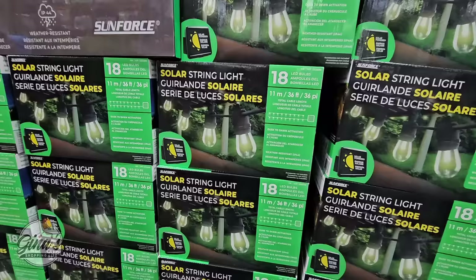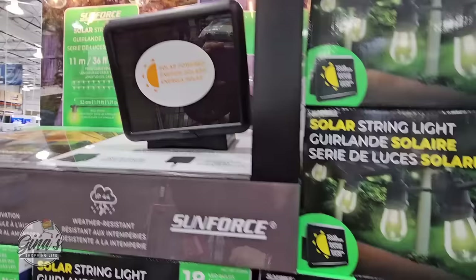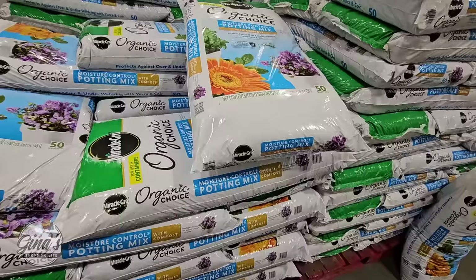The solar lights — these are great because you can place them anywhere. You don't have to worry about trying to plug them in, as long as the panel can get to sunlight. There are 18 lights and the string is actually 36 feet long. That is super bright, and for $40, not too bad of a price.